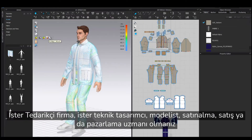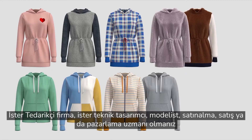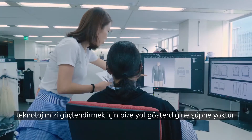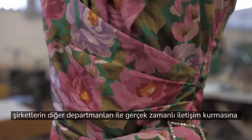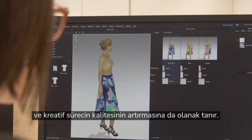Whether you're a vendor, technical designer, pattern maker, or in merchandising, sales, or marketing, there is without a doubt an empowering way to leverage our technology. Reducing the length of the design process and time to market, CLO also allows companies to communicate with other departments in real time and improve the quality of the creative process.